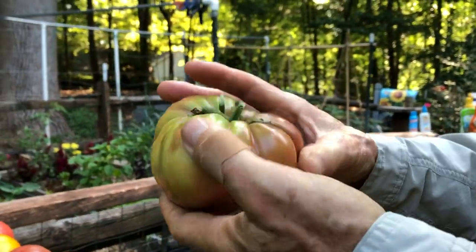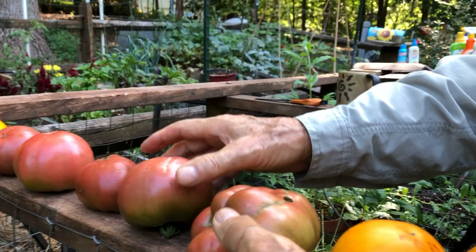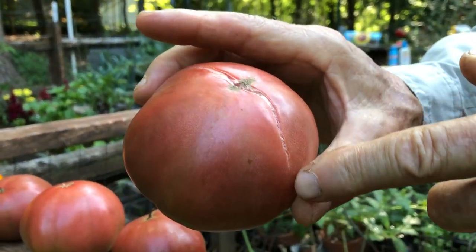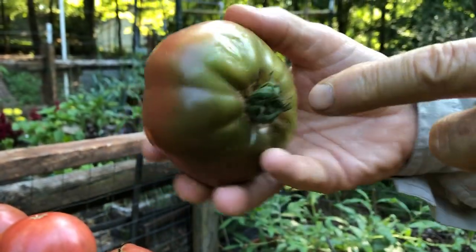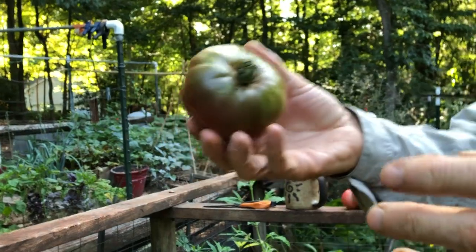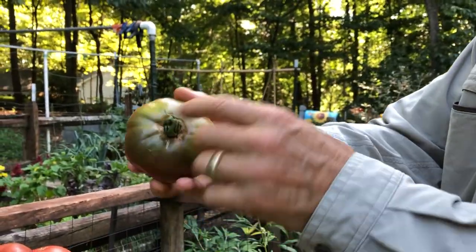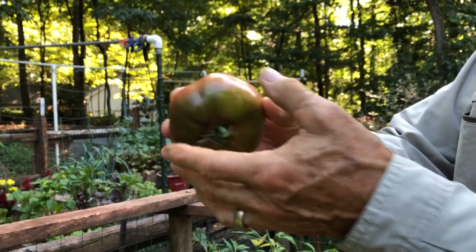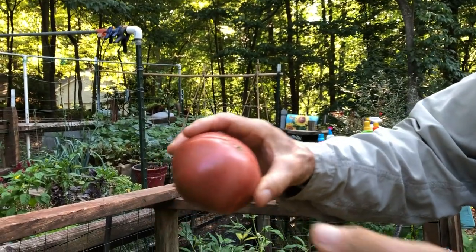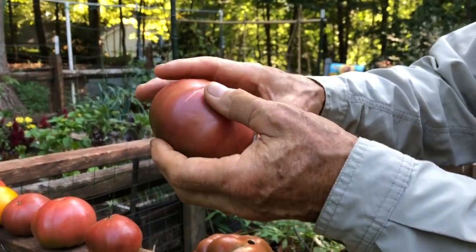One trick about this: even though these things are green, we haven't had much rain and yet we're still starting to get splits. One of the sort of trade secrets I've discovered is it's better to go ahead and take your harvest early — even if there's some green — bring it in and let it ripen, rather than let it split out and have ants and all kinds of other things exposed to the elements.